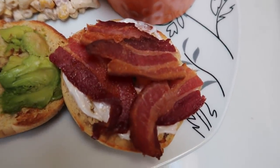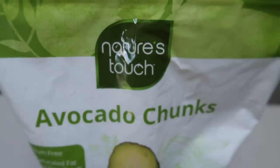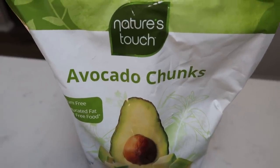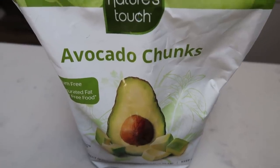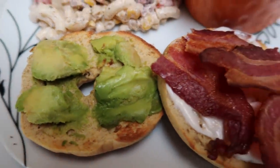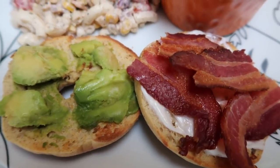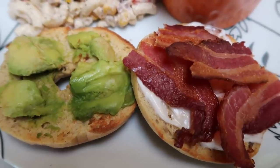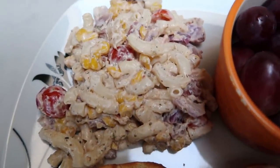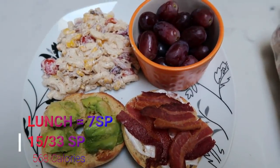I have two slices of private selection center cut bacon, one smart point worth of avocado — these are frozen avocado chunks from Costco so your avocado doesn't go bad — and one half teaspoon of light mayo, which I'm not counting because it's less than a teaspoon. So my sandwich is four smart points: two for the bagel, one for the avocado, one for the bacon. My grapes are zero and my sweet corn pasta salad is three smart points. So this is a seven smart point lunch.